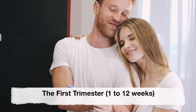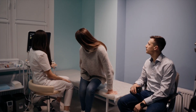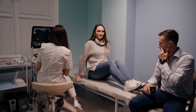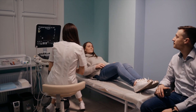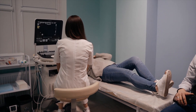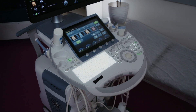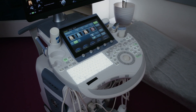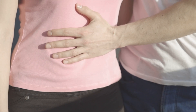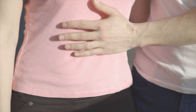The first trimester. During the first trimester of pregnancy, an ultrasound scan is typically performed to confirm your pregnancy, determine the gestational age, and check for the presence of the baby's heartbeat. This initial scan, known as a dating or viability scan, is often conducted transvaginally for greater accuracy. It helps establish a baseline for future scans and ensures the pregnancy is progressing as expected. In most cases, one ultrasound scan during the first trimester is sufficient.